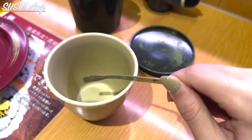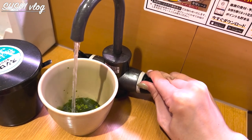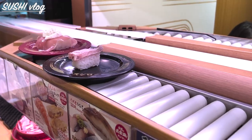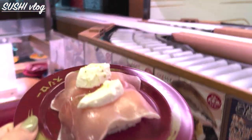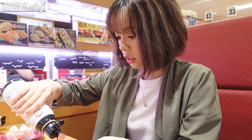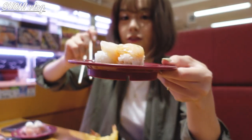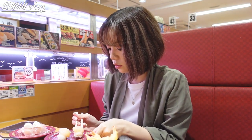Here you can make your own hot green tea. The first dishes I ordered came real quick. The very first sushi I'm eating is scallops. I think I like them rather than tuna.